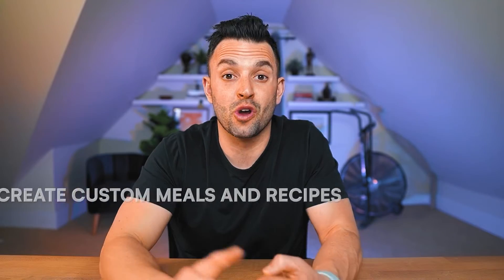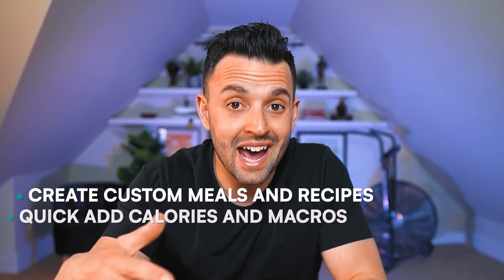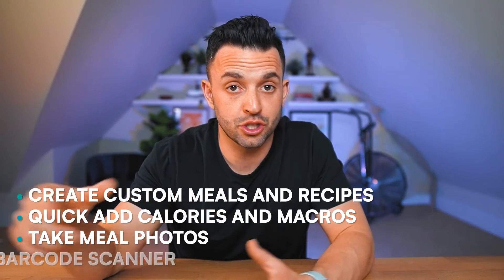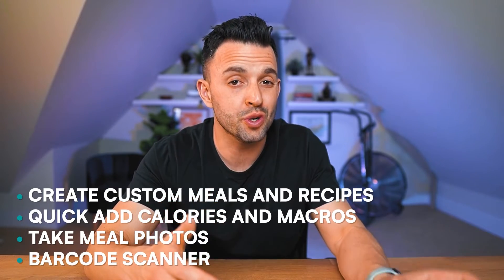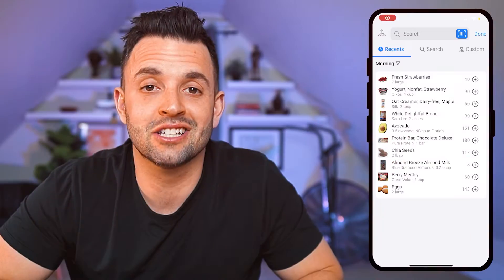Within the tracker itself, here's what else your client can do: create custom meals and recipes, quick-add calories and macros, take meal photos — which is great for a client that doesn't want to track or if you want to do a more intuitive eating style of coaching — and it has the beloved barcode scanner. When I was testing out LogEat for this video, I was very impressed with the client app and tracker. It's simple to use and packed with useful features for your clients — they're going to love it.